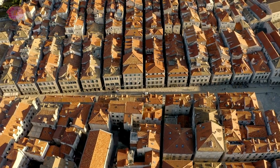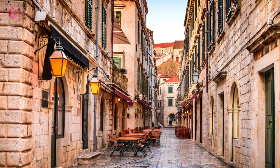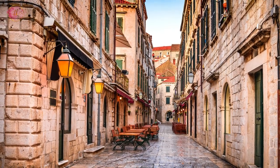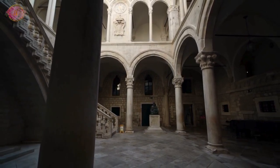The streets are paved with smooth stones that are often narrow, creating a unique walking experience. In the Old Town, you can eat local food, shop for gifts, and watch the everyday life of the people who live there. You'll also find the Rector's Palace and the Jesuit Staircase, which are important historical places.